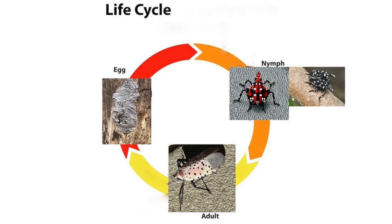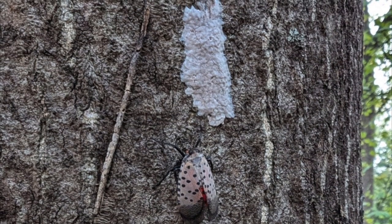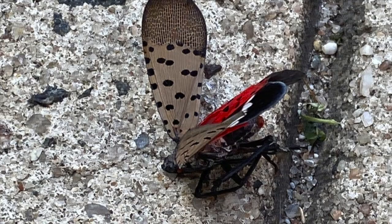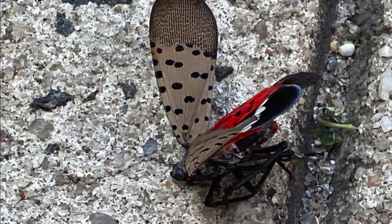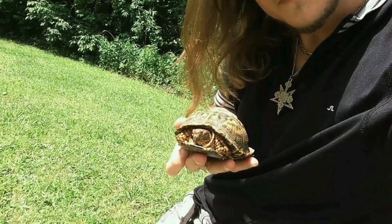Now that we know what they look like from egg masses to adults, and know every stage of their life cycle, we can all do our part to save our land from this impending infestation and stop them — squash them right in their tracks. Thank you again to all my subscribers and thank you for watching.